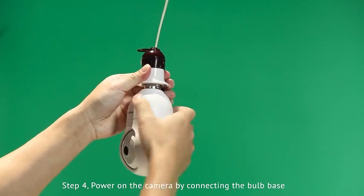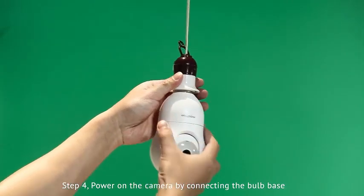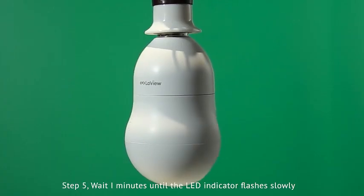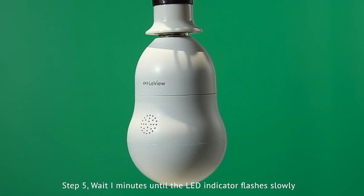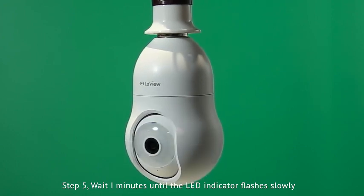One standout feature of this security camera is its advanced motion detection capabilities. With precision and accuracy, it alerts you to any suspicious movements, helping you stay ahead of potential threats. The audible alarm function adds an extra layer of security, deterring intruders and providing you with peace of mind.